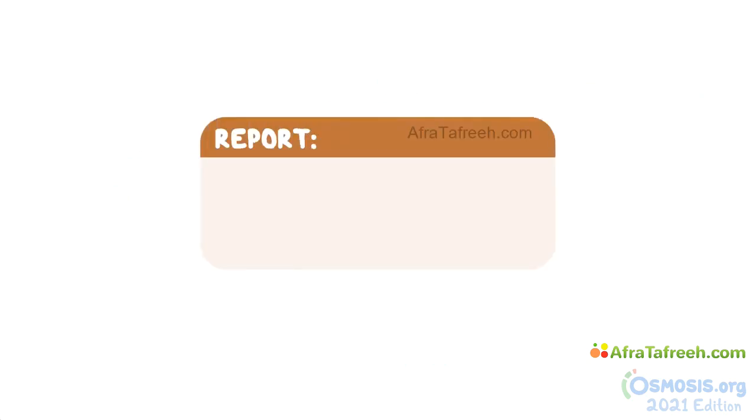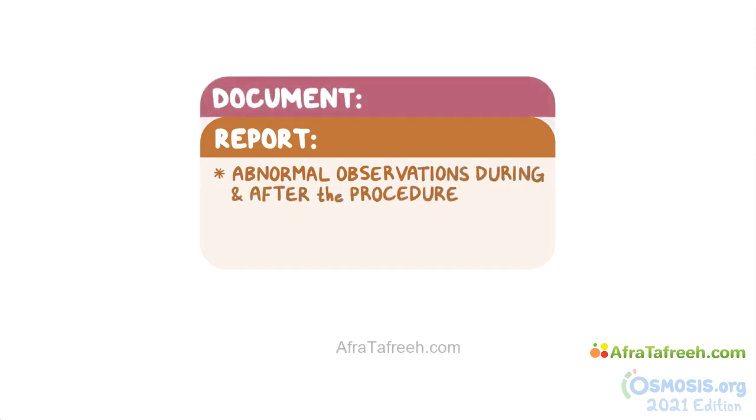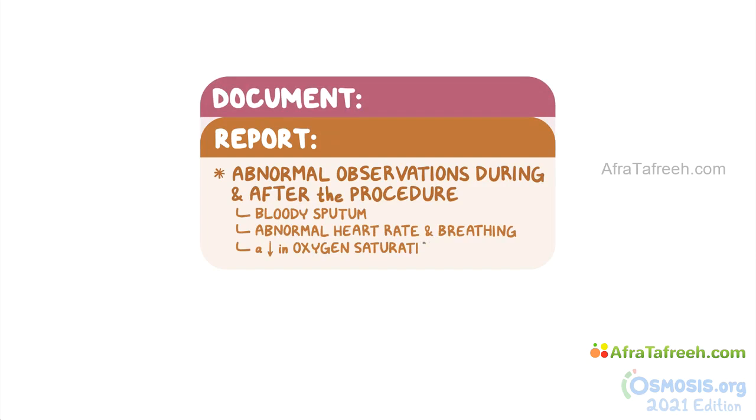Switching gears and moving on to reporting. If you're assisting in the procedure, be sure to bring any abnormal observations to the nurse's attention during and after the procedure and document them as well. These include bloody sputum, abnormal heart rate and breathing, and a decrease in oxygen saturation.